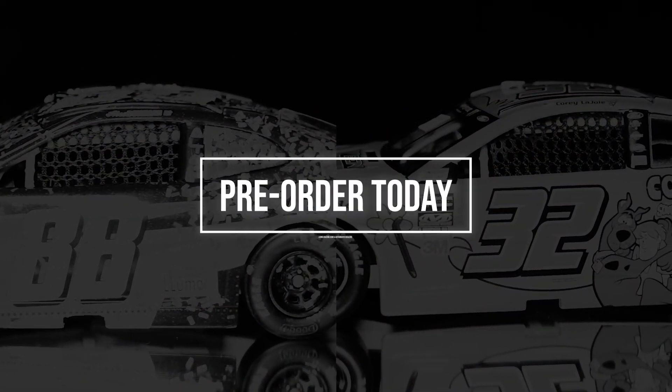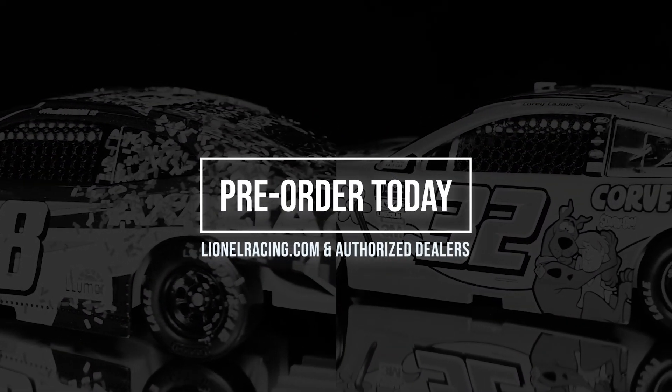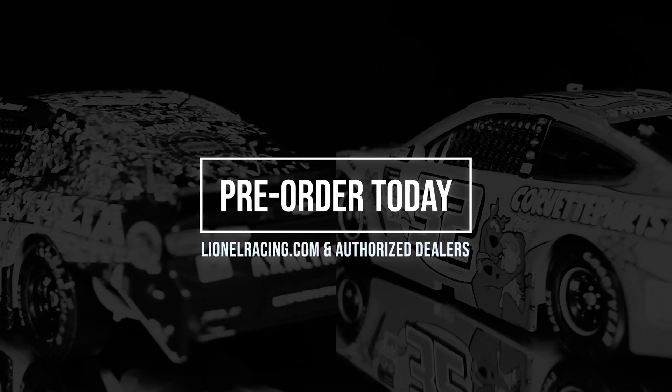Production versions of these diecasts are still available from LionelRacing.com and other authorized diecast dealers.